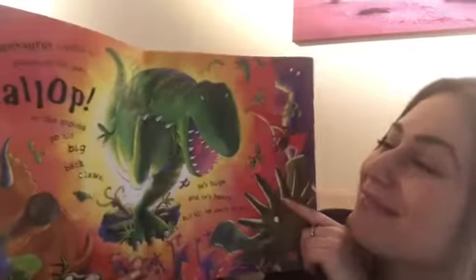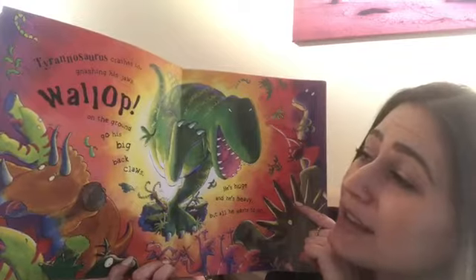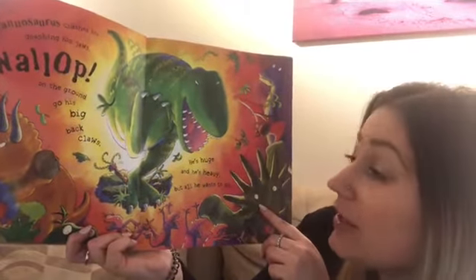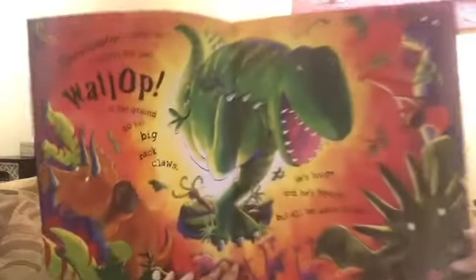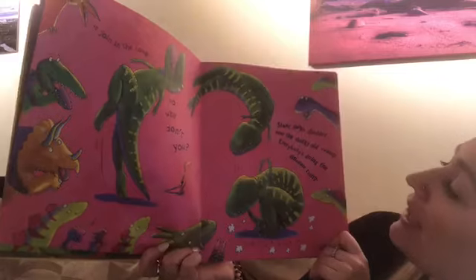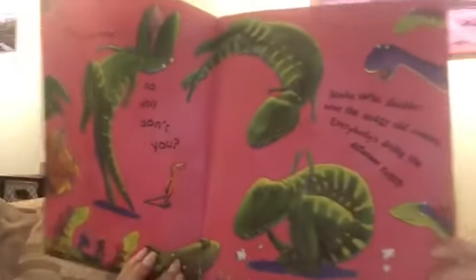Let's see. Tyrannosaurus crashes in, gnashing his jaws. Whomp, on the ground go his big back claws. He is huge and he's heavy, but all he wants to do — what do you guys think he wants to do? — is join in the romp, so why don't you? Shake, shake, shudder near the sludgy old swamp. Everybody's doing the dinosaur romp.